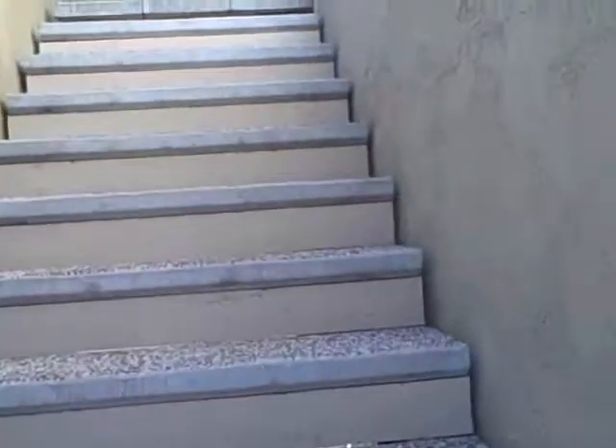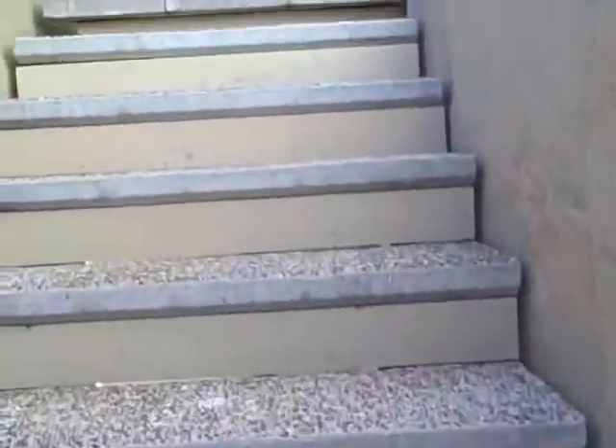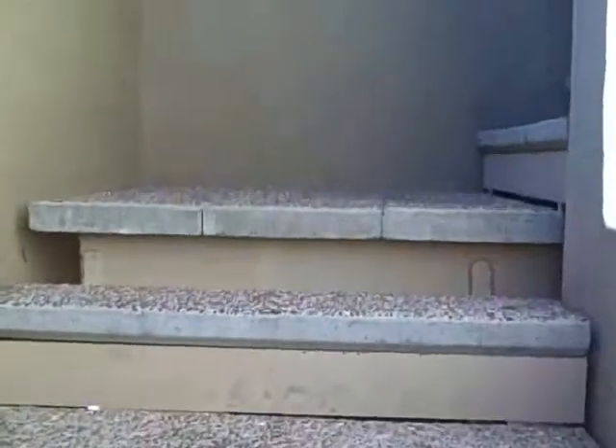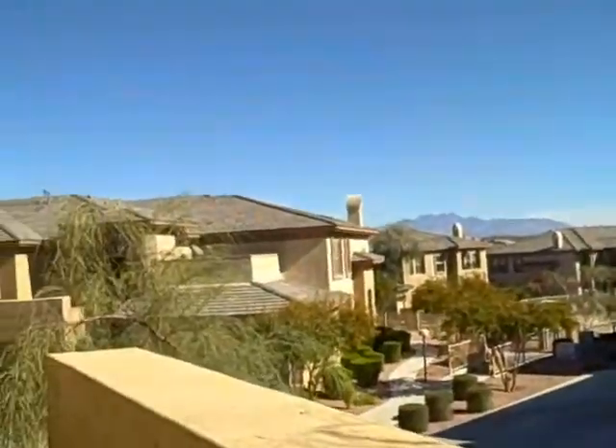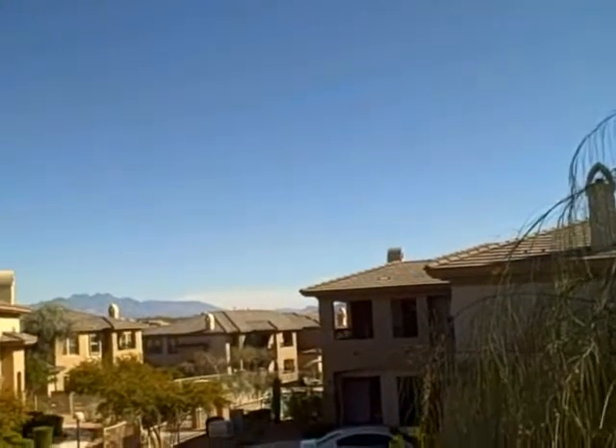Just going upstairs. This house is not officially on the market yet, but they have given us the ability to get in. You'd see the fountain from right there.